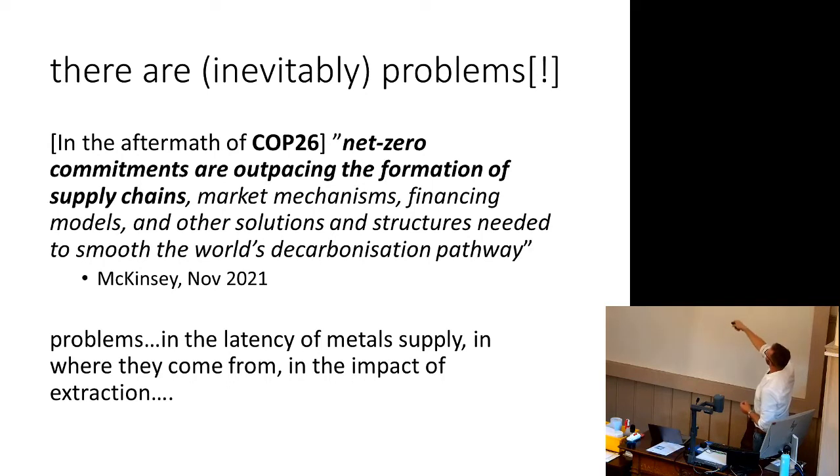A McKinsey report made this point: in the aftermath of COP26, net zero commitments are outpacing the formation of supply chains, market mechanisms, financing models, and other structures needed to smooth the world's decarbonisation pathways. We're making all these promises to meet the climate crisis and be net zero by 2050, but we don't know if the issue of raw materials will be on the table to allow us to make that happen.